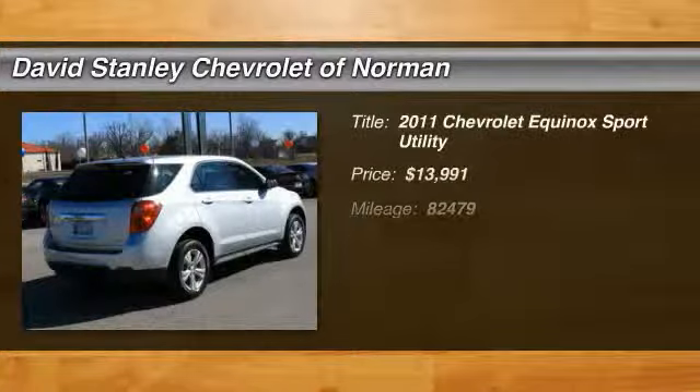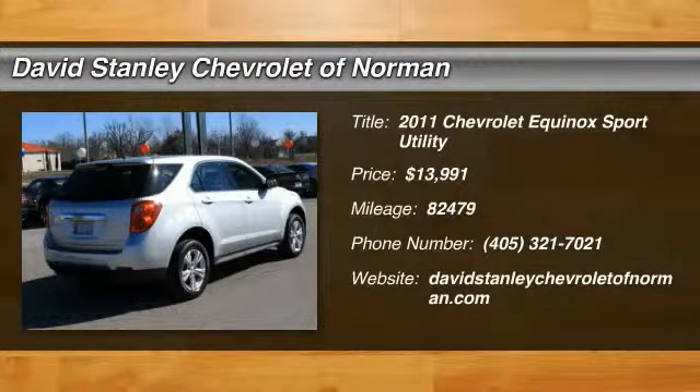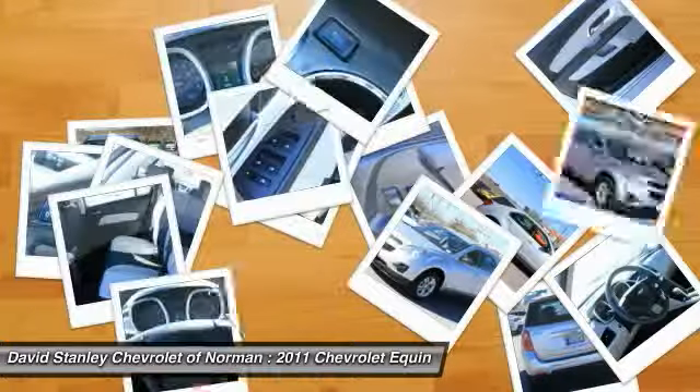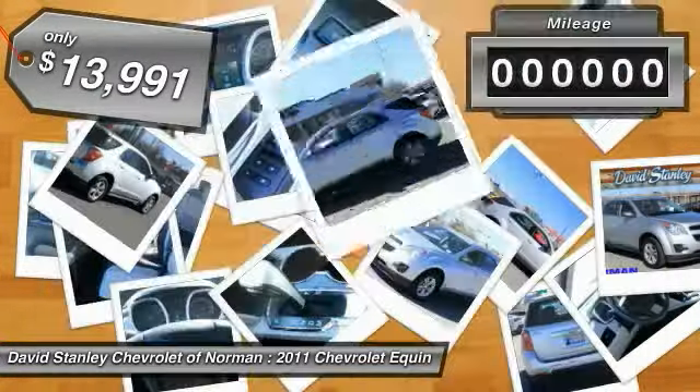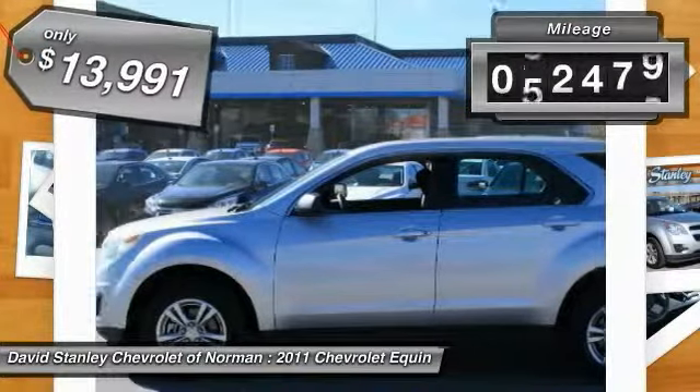The 2011 Equinox — fuel efficiency, safety, and value — equals the Chevy Equinox, and is priced below $15,000. This vehicle has less than 85,000 miles.